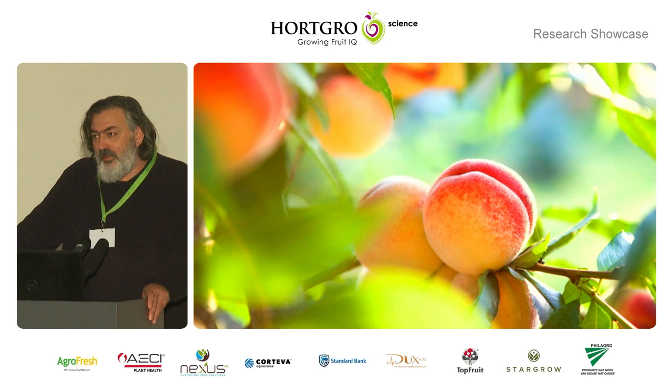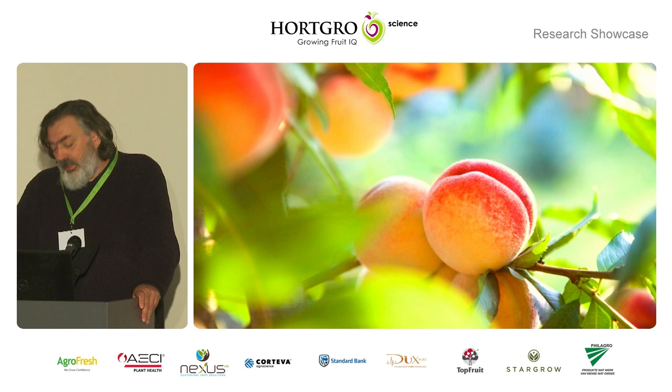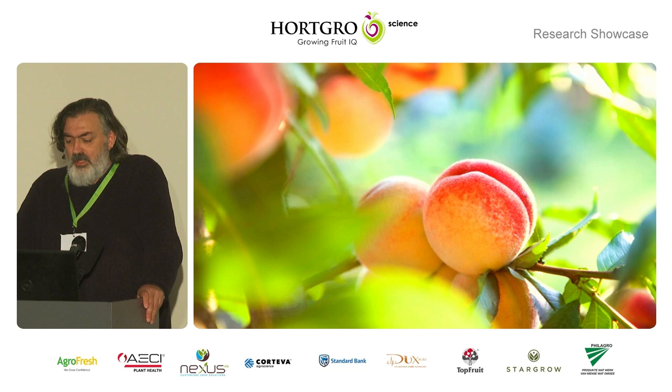As we've heard from previous speakers, one of the biggest nematode threats for stone fruit is the ring nematode. But there is another nematode that actually occurs more frequently on stone fruits, and that is the lesion nematodes, or Pratylenchus species.